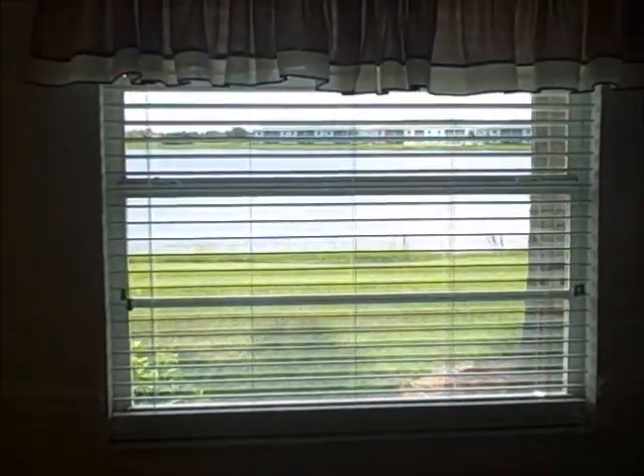We'll take a look at the master bedroom right now. From the bedroom, you also have nice views of the lake, and there's the door that goes out to the lanai.